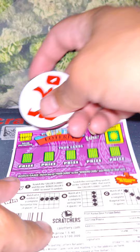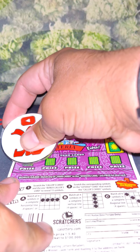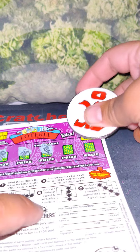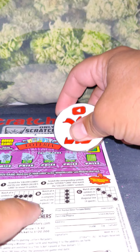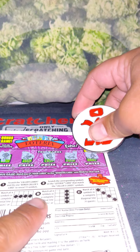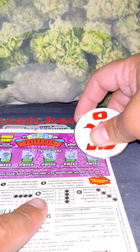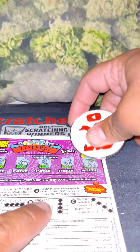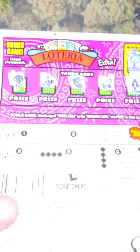Let's see if we can find a win there. I always like to do the back first. We got the manhole, we got chicken, we got a harp, we got a frog, and we got the man. And we got a tree. So we got nothing in the back at all.